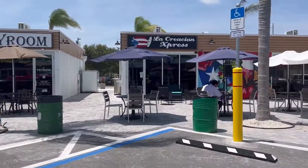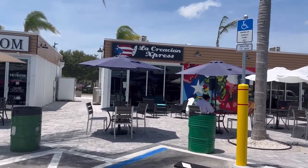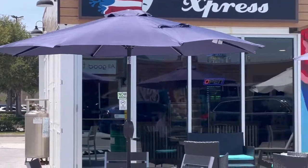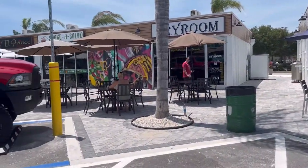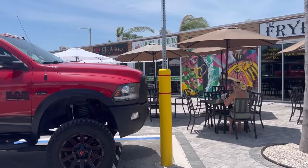You can hear the music over here at La Creacion Express. And when we were here the other night, there was actually someone standing outside of here playing his music even though it was raining and most of the stores were closed. So that was awesome.